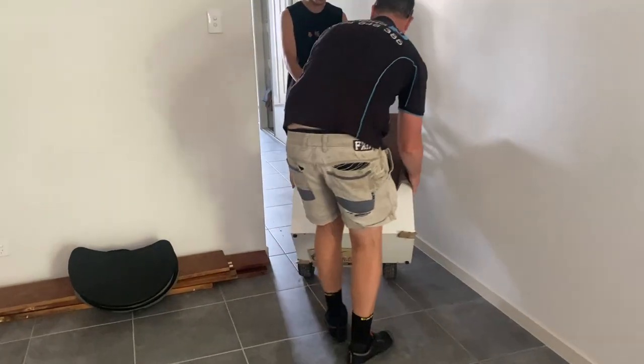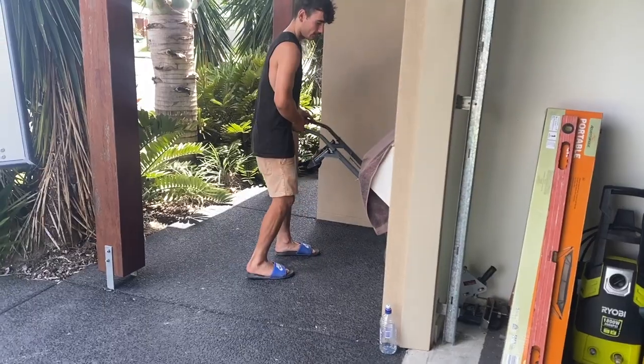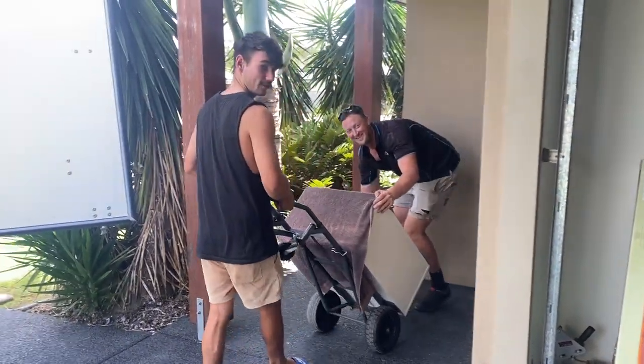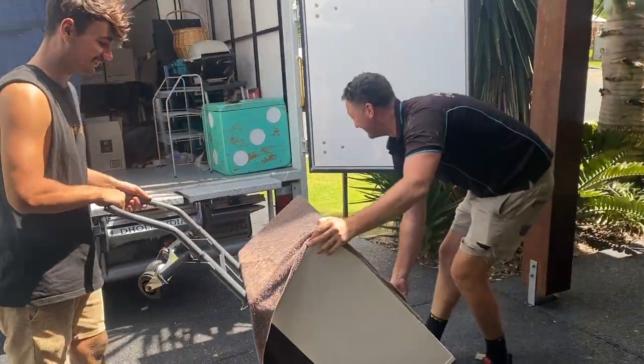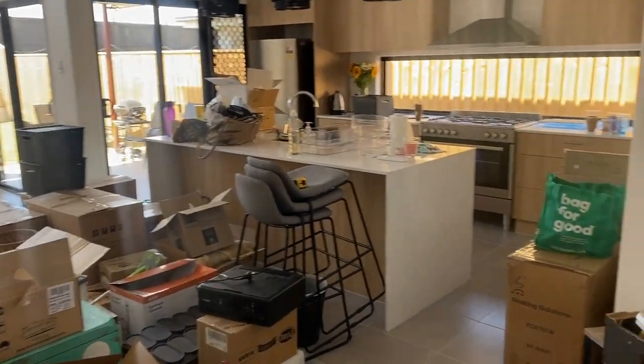It's moving day! It's around eight o'clock or quarter past. I've got my car full. Clinton was able to get a little truck from work, so we've jam-packed that. My brother's here with us and we're doing our first trip over to the house. They know to be careful with the IKEA Alex drawers - precious cargo. We've got some things in the house. Pretty much everything has been moved over.